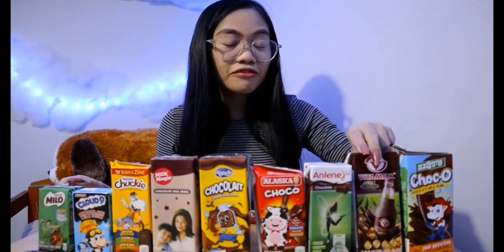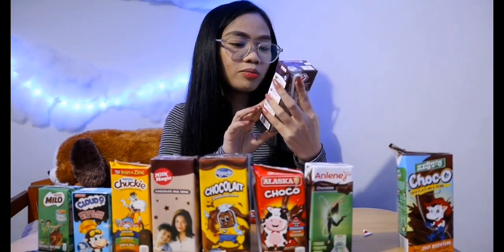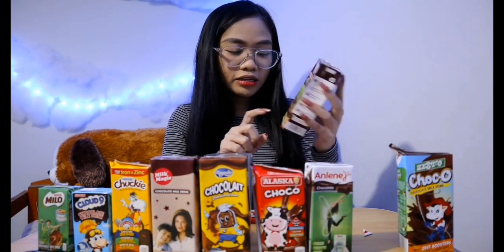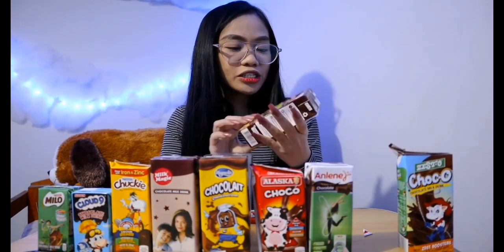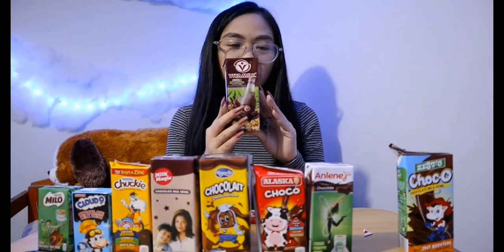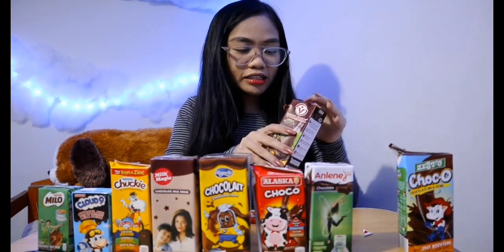Next is Vitamilk Double Choco Shake. This is 250 ml. The price is 20 pesos and 50 cents — also sulit, not bad. I won't reiterate the packaging since they all have similar packaging. Let's cut and pour it in.